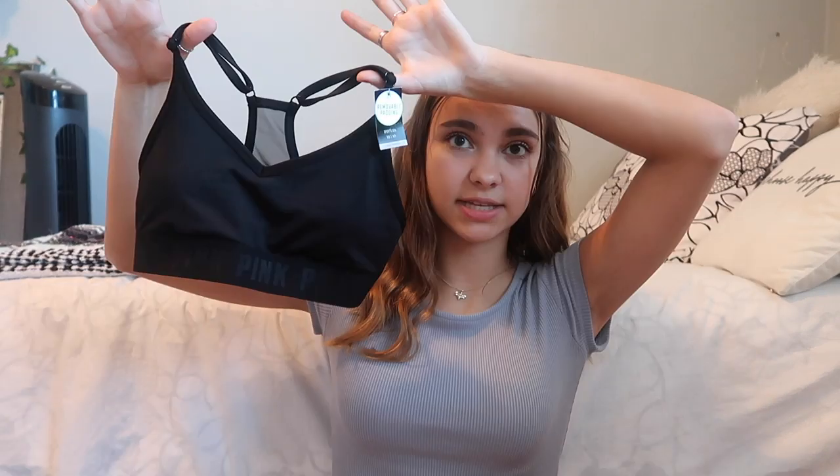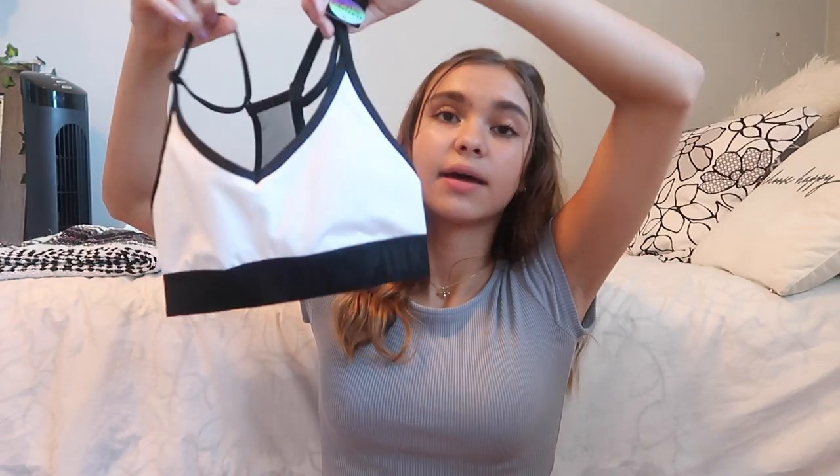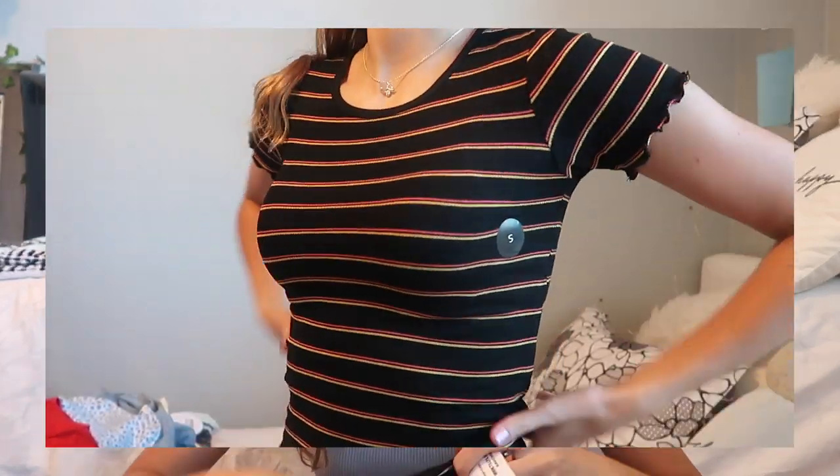From Pink, they were having a sale on sports bras — like $10 each — so I got two. The first is all black, and the other is my favorite: white with a black border. From Tilly's I got two cute shirts. The first is a cream-colored tank top with three buttons down the middle and orange flowers on it — I'll need a jacket for that one. The other is a basic t-shirt with ruffles at the bottom and on the sleeves; it's black with pink and yellow stripes.